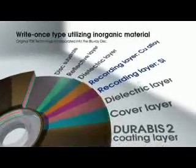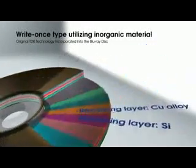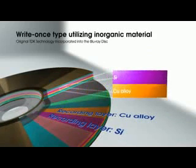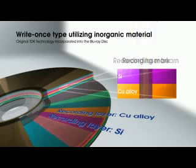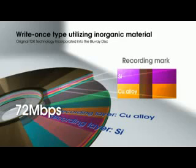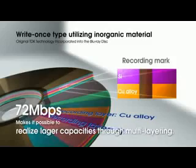For the write-once type Blu-ray disc, TDK has developed a new inorganic recording material which consists of a silicon layer and a copper alloy layer. This recording layer not only enables fast and stable 72 megabits per second recording speeds, but also makes it possible to realize larger capacities through multilayering and outstanding archivability.